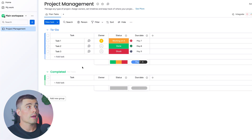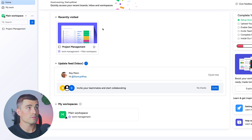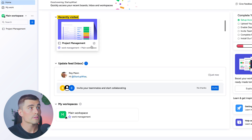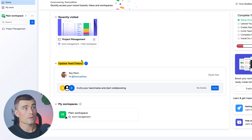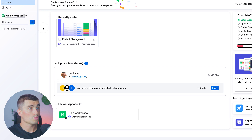Now that we have a brand new account, let's create some different spaces in monday.com that would be useful for a logistics business. There's a home section where you can see all your recently visited boards, an update feed or inbox, as well as your different workspaces. We're going to rename this workspace to logistics to keep everything straight.